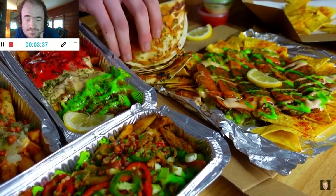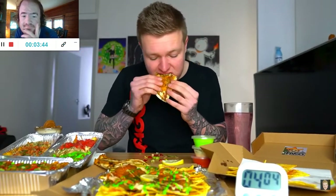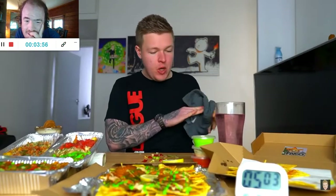I'm going to do the tacos next. Cheese crust chicken tacos — once again, these are unreal. You can see the cheese there. Got a bit of a kick from the chipotle sauce.